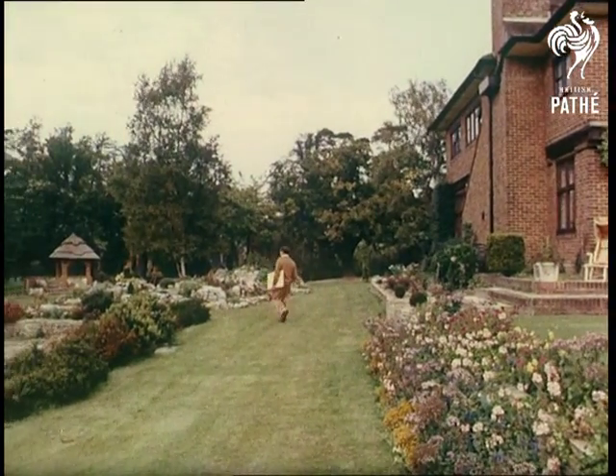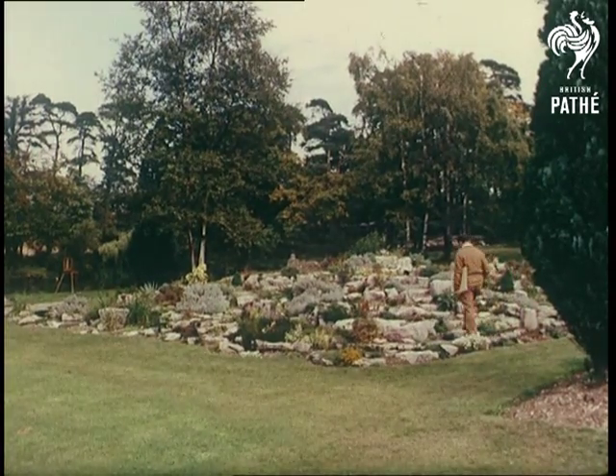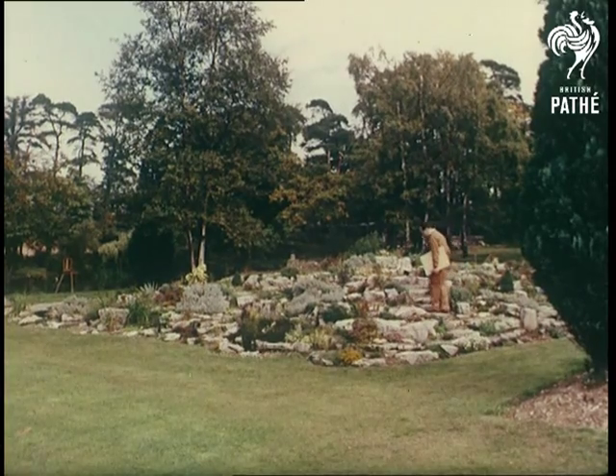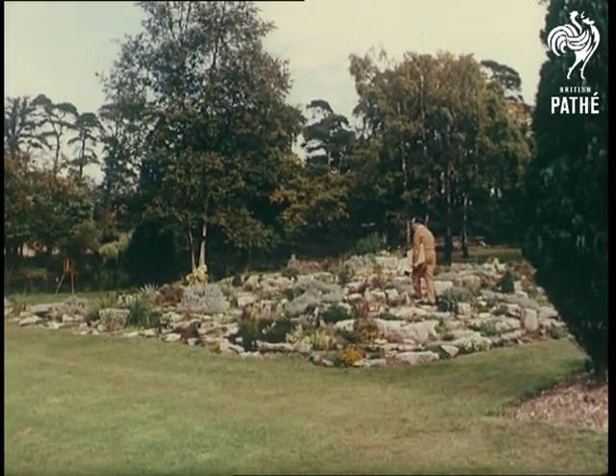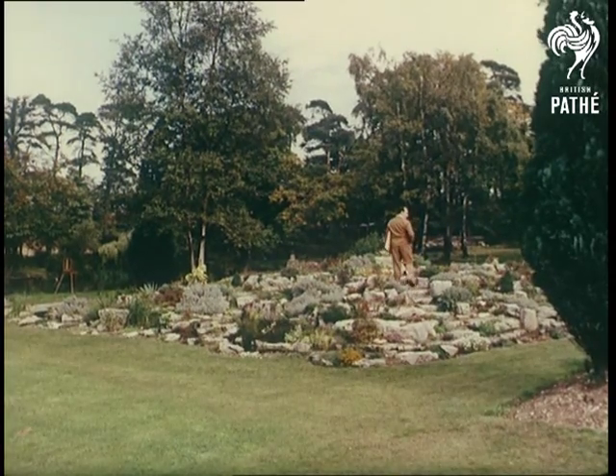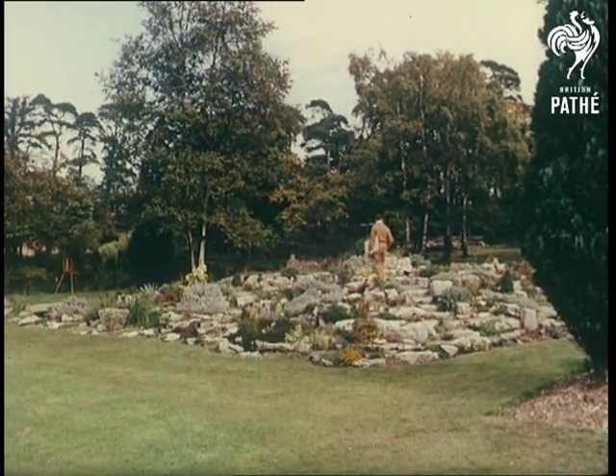From one idea borrowed from the past to another borrowed from nature, and going back to the very beginnings of time. The location is the lovely country home in bushy Hertfordshire of hairstylist Richer, and we go behind the scenes now to discover the way a new hairstyle is born.